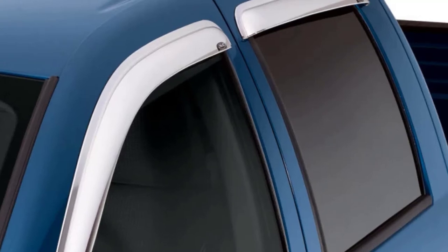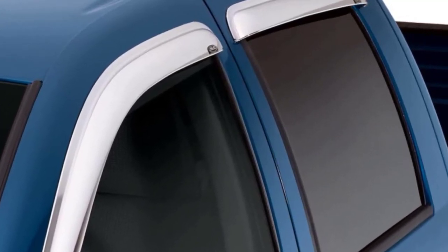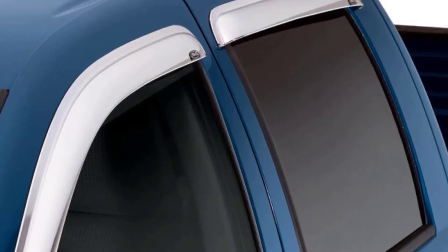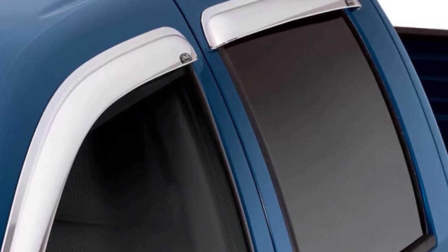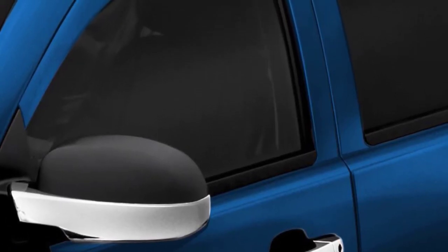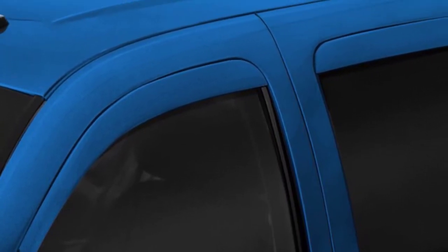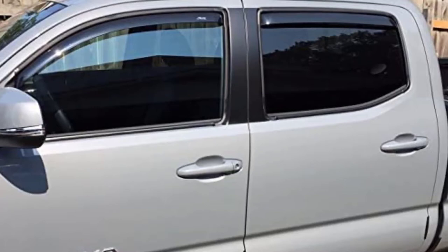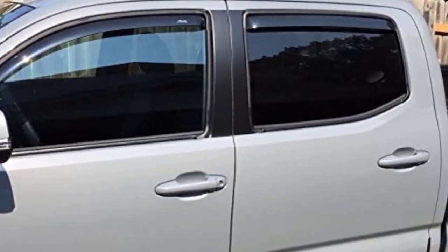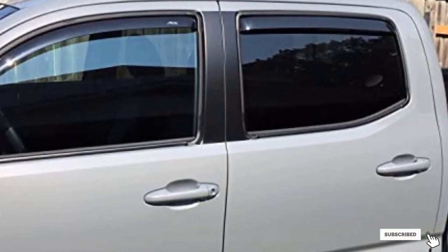These are in-channel vent visors and connect to the window's rubber seals using 3M pre-applied automotive tape. They can also be fitted directly to the window channels. Made from reinforced acrylic, these window deflectors are precision-engineered to resist scratches and UV rays. They can also go through car washes without falling out. However, you have to be careful when installing them as they may crack or break. They are also susceptible to scratches.